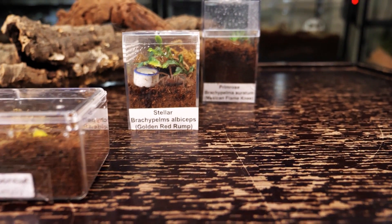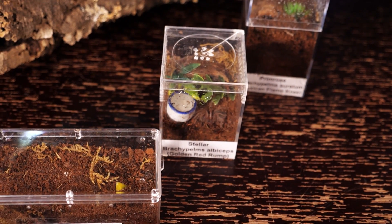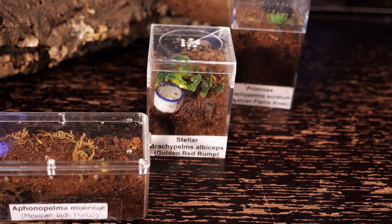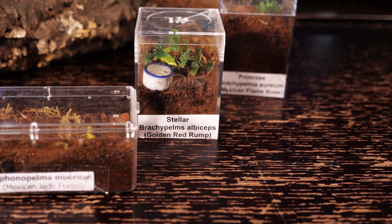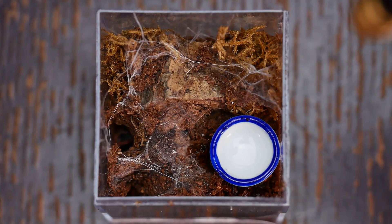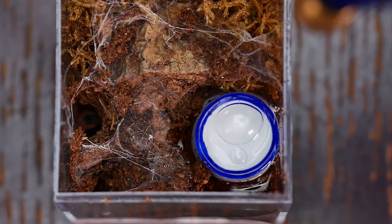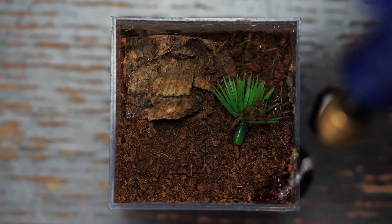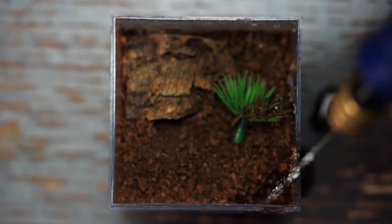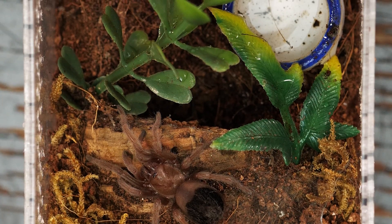I keep my spiderlings in a basic spiderling enclosure with more depth than height. As small slings they really like to burrow deep, but after about an inch in size they tend to stay out on top. I keep the substrate a little more damp for spiderlings but avoid getting things swampy — overflow the water dish once a week or drip water down a side corner, keeping lower substrate damp while the top stays dry. I keep them on cocoa fiber with a little sphagnum moss and a small piece of cork bark for a hide.